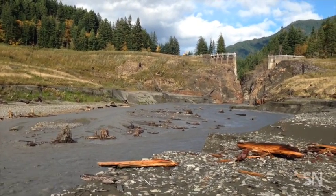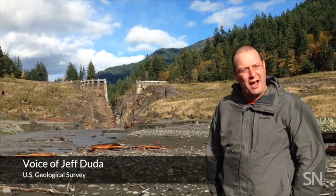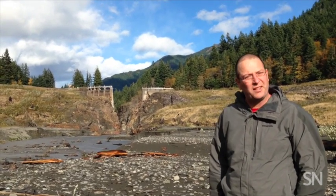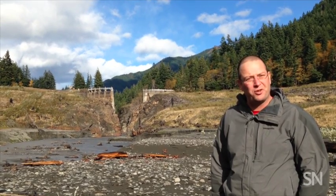Remnants of the Glines Canyon Dam still remain. This will be a historical landmark as a reminder of the history of this spot and the significance that the dams played in shaping the history of the river.